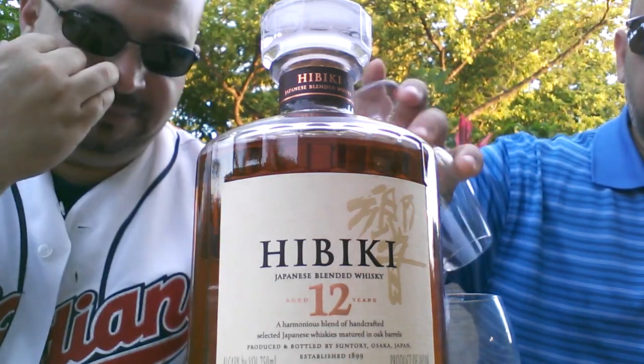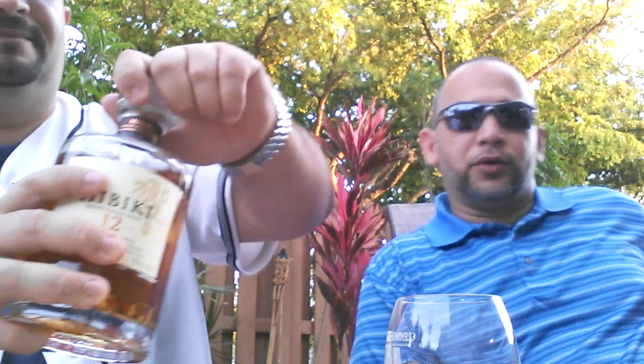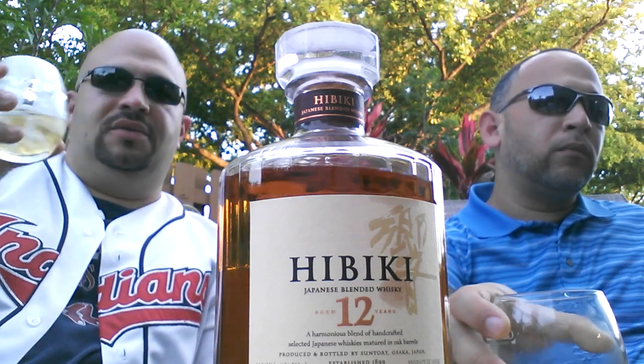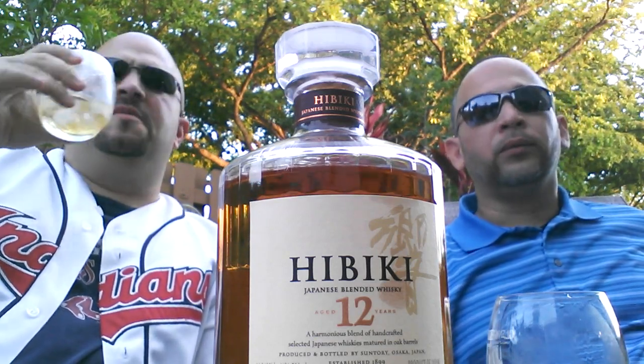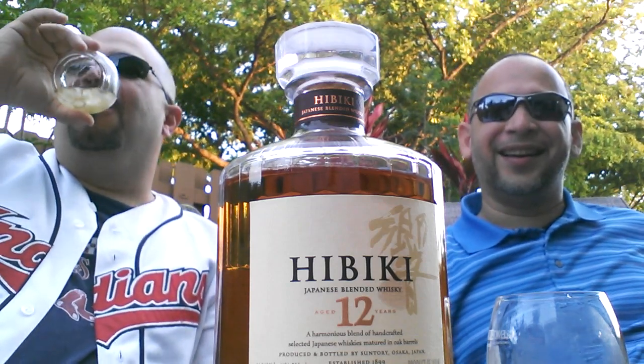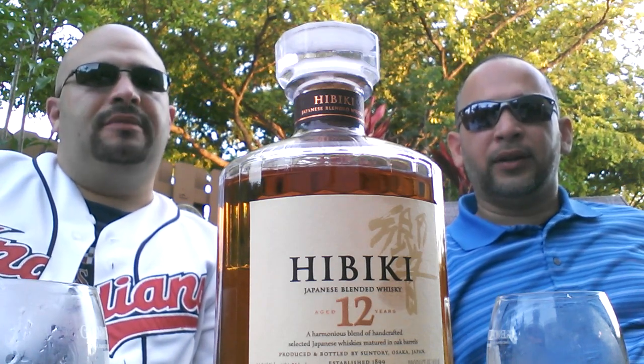We pour a little more and add some ice. I don't want it to get all diluted or anything. Oh, it smells like grass. Actually it is pretty good with ice — it completely toned down the spice that it was kicking off. Yeah, it is pretty good with the ice. I like it.